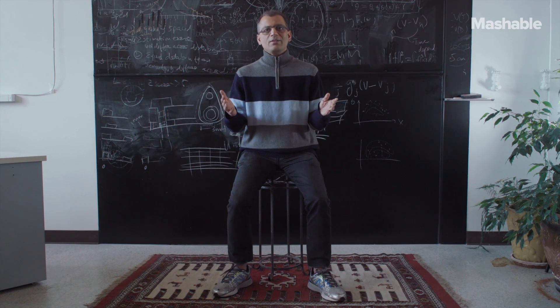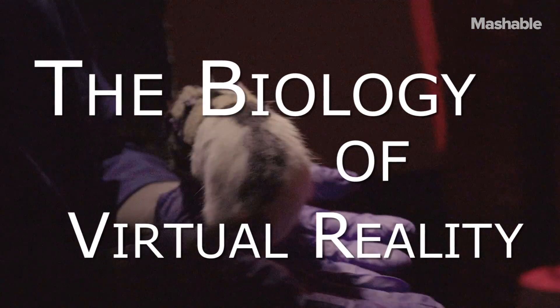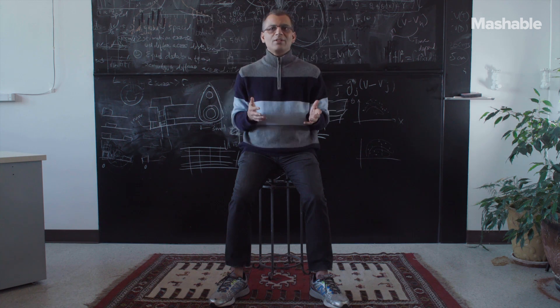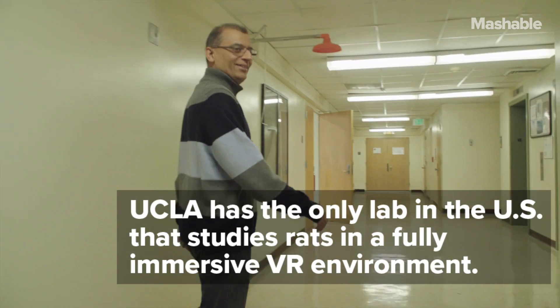So we thought very simply that we'll put the rat in virtual reality. What's the difference between television and virtual reality? We all know what a TV is — you sit somewhere and stuff happens there. Virtual reality reacts to you on a moment-to-moment basis. That's the big difference.